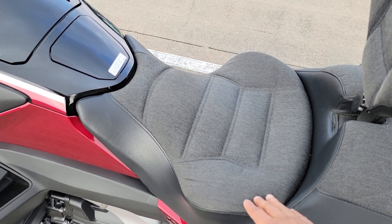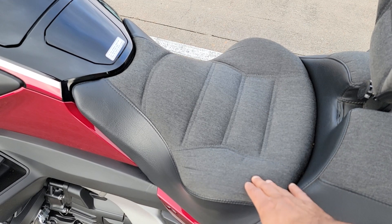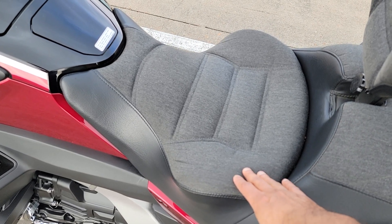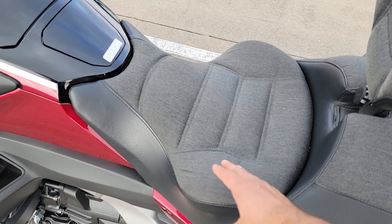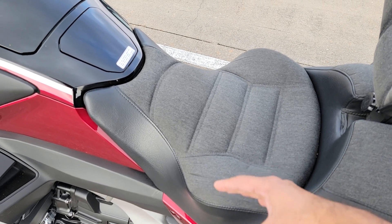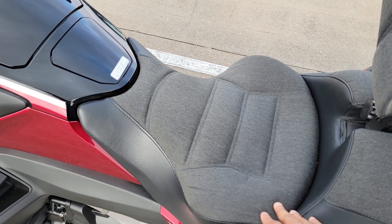The Sports variant — the one I have — does not raise the seat height; it remains the same as the stock seat. The wing is not as prominent. With the Sports variant you get some wiggle room, so you can slide left and right a little bit for corner carving. With the Day-Long you're more cupped into one position, which evenly spreads your weight so your butt doesn't hurt.